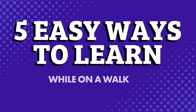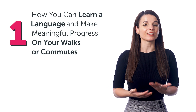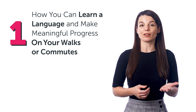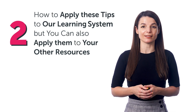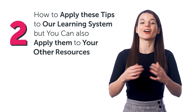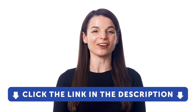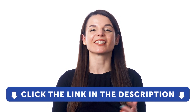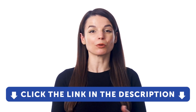Five easy ways to learn while on a walk or on your commute. In this guide, you'll discover how you can learn a language and make meaningful progress on your walks or commutes, and how to apply these tips to our learning system — but you can also apply them to your other resources. But first, if you don't yet have access to our language learning system, sign up for a free lifetime account right now. Just click the link in the description.